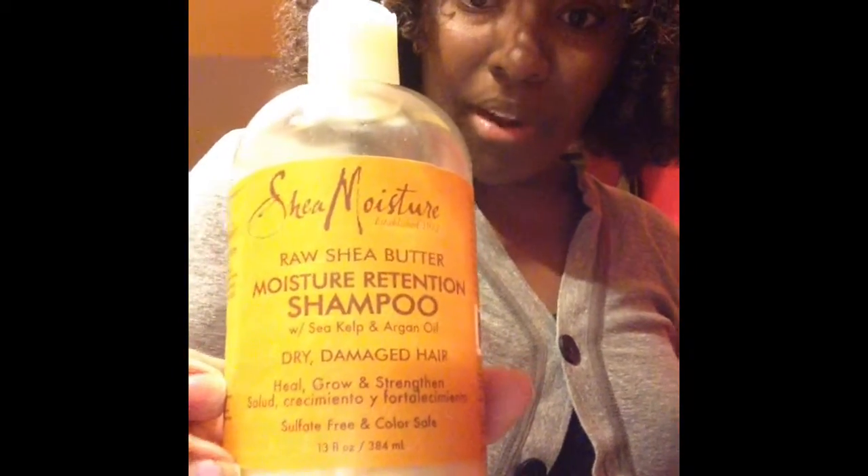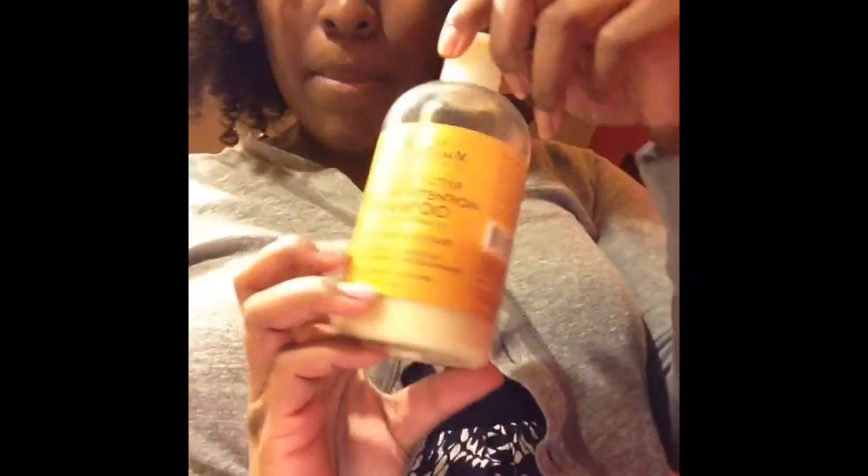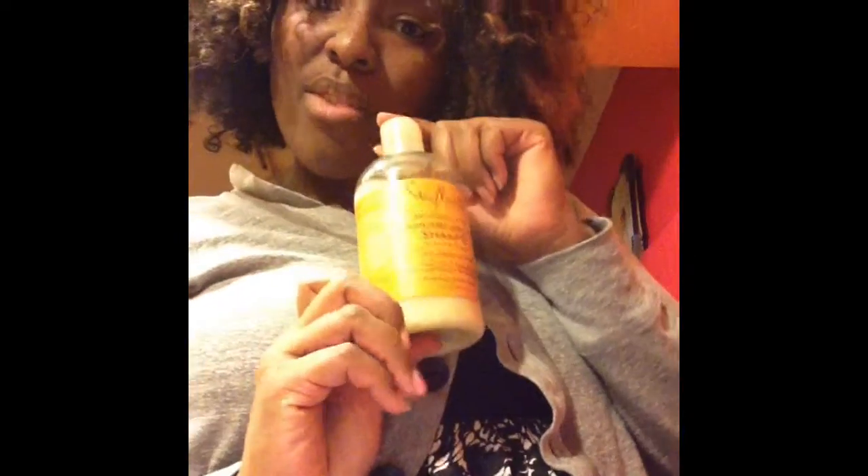I am showcasing Shea Moisture. This is the Raw Shea Butter Moisture Retention Shampoo and the Raw Shea Butter Restorative Conditioner. Currently my hair is in a three-day-old three-string twist out, and I used Carol's Daughter Hair Milk to do this style. But anyway, let's get back to the products.